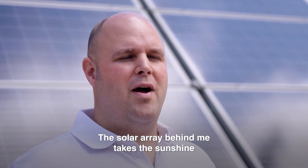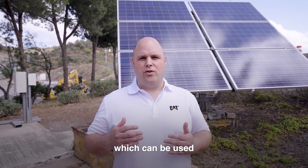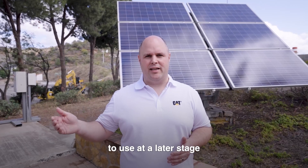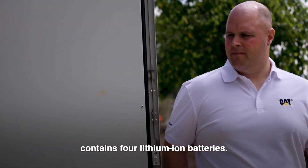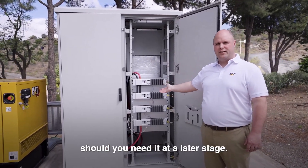The solar array behind me takes the sunshine and produces energy which can be used as soon as it's produced, or we can store it to use at a later stage using our battery energy storage system. The battery energy storage and power distribution unit contains four lithium-ion batteries, and it also has space for additional batteries should you need it at a later stage.